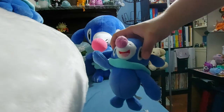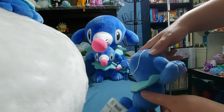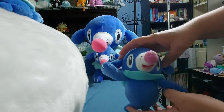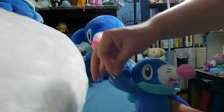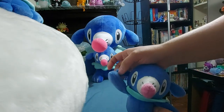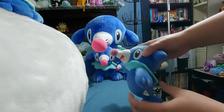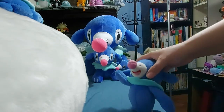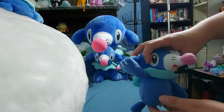We've got a Banpresto Prize Plush. This is one of the few Prize Plush Popplio they made. This one is waving — his ear and hand are stitched together, while this other one's arm can move freely. He is adorable, but slightly less soft than the Pokémon Center plush.